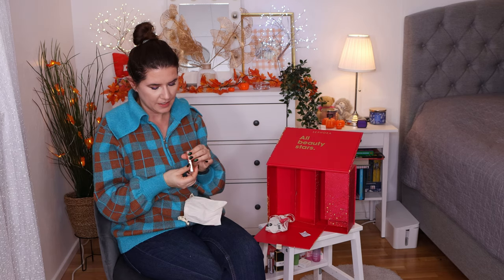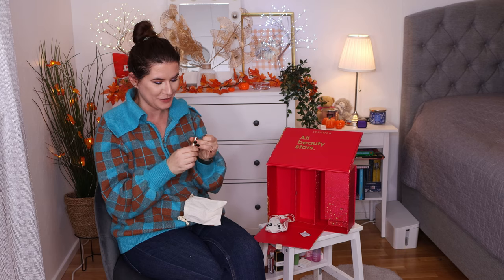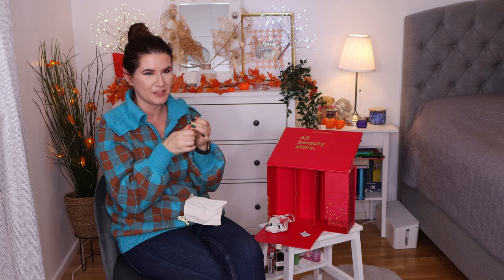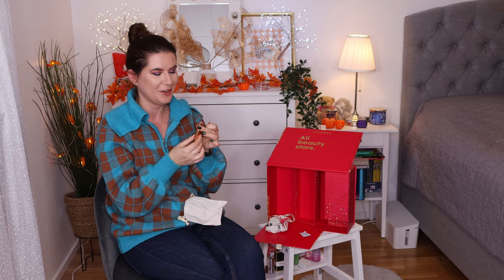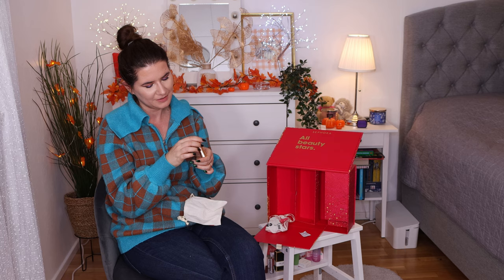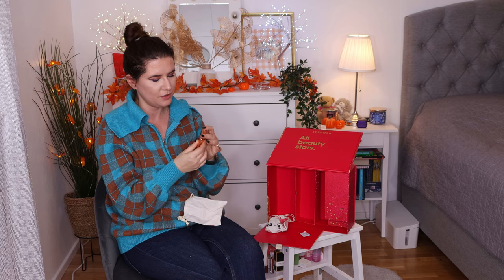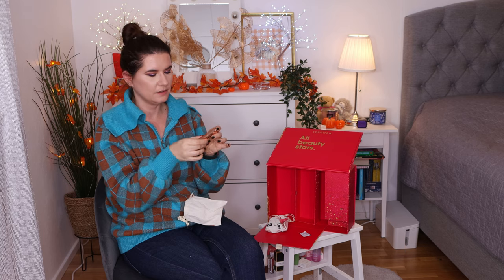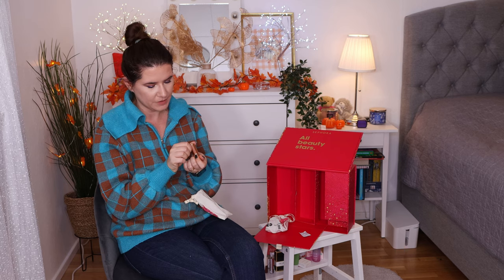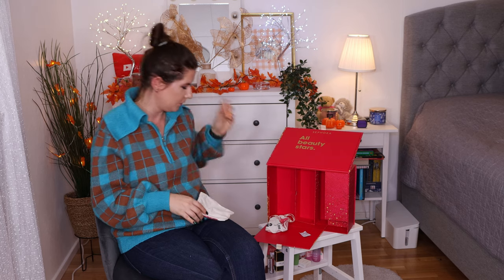Number twenty-four — here we have the Charlotte Tilbury Pillow Talk lipstick. I always wanted to have this in full size. It's definitely worth the price. I do have another Charlotte Tilbury lipstick but I really wanted to try the Pillow Talk and now I have it. I'm not sure if it's the slightly darker version since I feel like the original Pillow Talk is a lighter shade, but this says Pillow Talk so that's what we have.